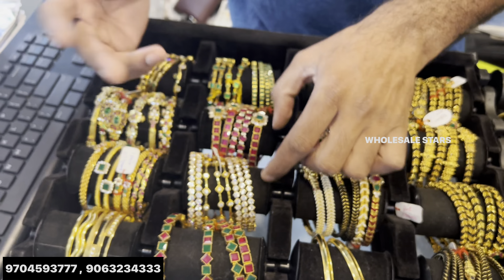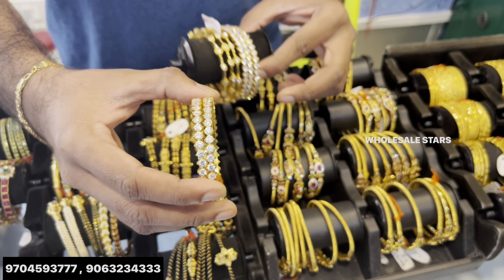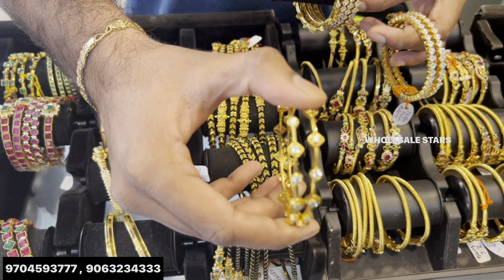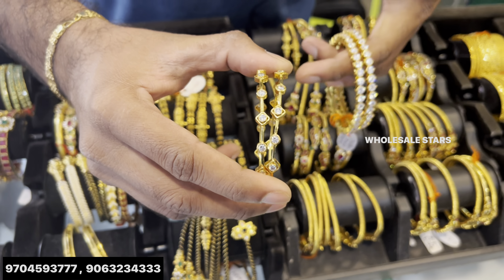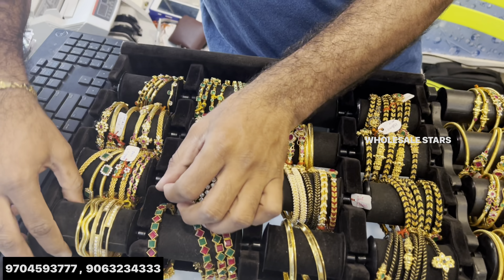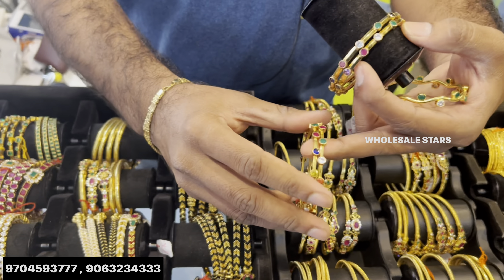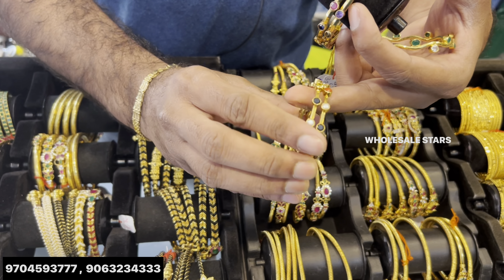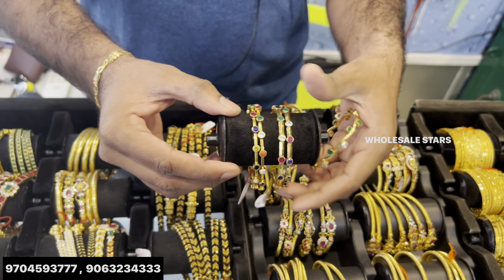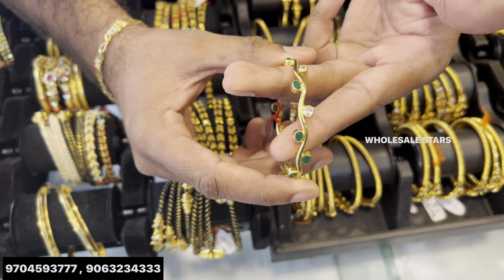You can change the designs. This is the same as diamond bangles — this is 6 grams. You can use it as simple as this. You can use it as diamond bangles. It's 9 or 8 grams. This is 6 grams. This is the model — it's 3 grams. Just 2 colors.